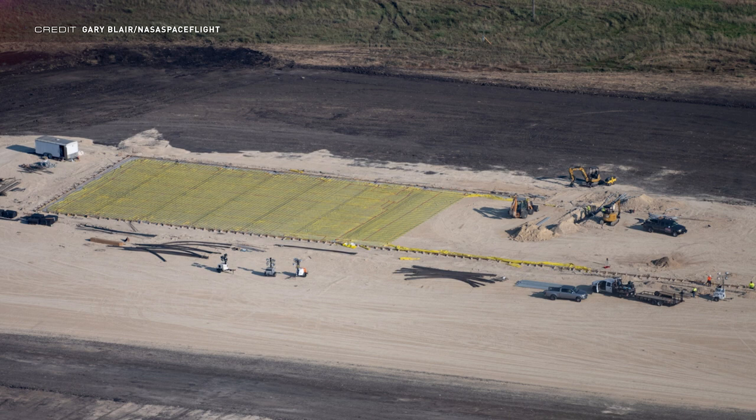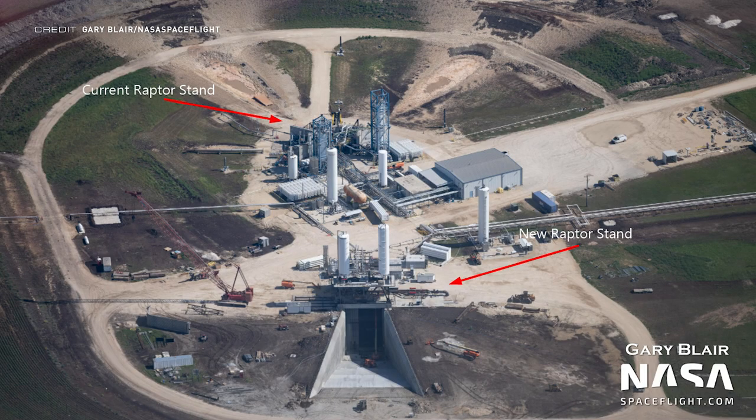With the construction of a new facility, the first step in the current Raptor production process could be omitted entirely. A new production facility has been announced dedicated to manufacturing the next-generation Raptor 2 engines, and as you might imagine, SpaceX will be needing a lot of them, meaning this rocket engine factory will soon become the fastest in the world. A new Raptor test stand has also been built, allowing the engines to be tested vertically instead of just horizontally. The current trend seems to be RVACs being tested horizontally and other variants vertically.